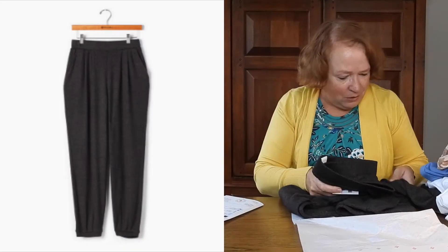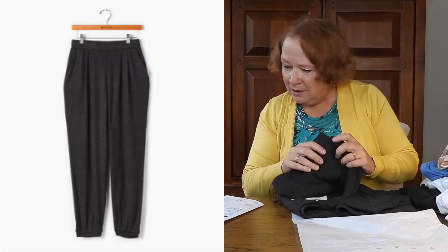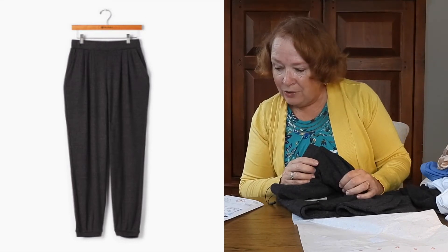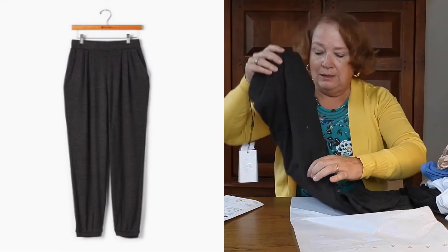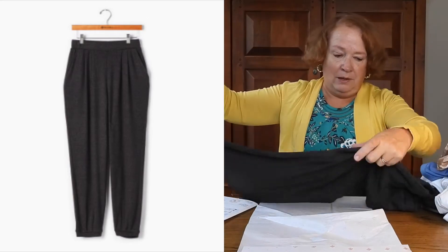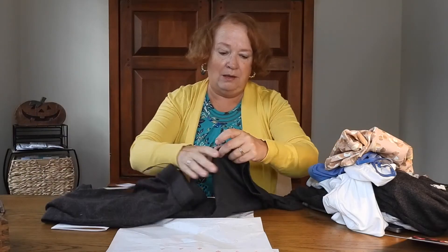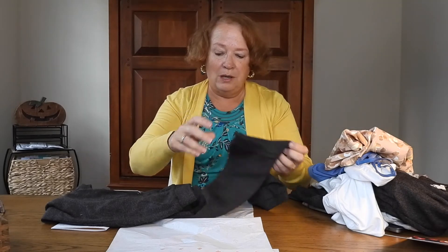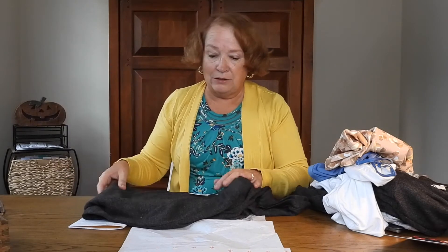Then we have a very expensive Rayon Luxe Jogger in heather medium gray, Large, by Halston, $68 — this goes with the cardigan. I like a tighter leg because I like things snug around the ankle, but it's very soft and very nice. I'll definitely try it on. That's it for the unboxing of the Wantable Active Edit!